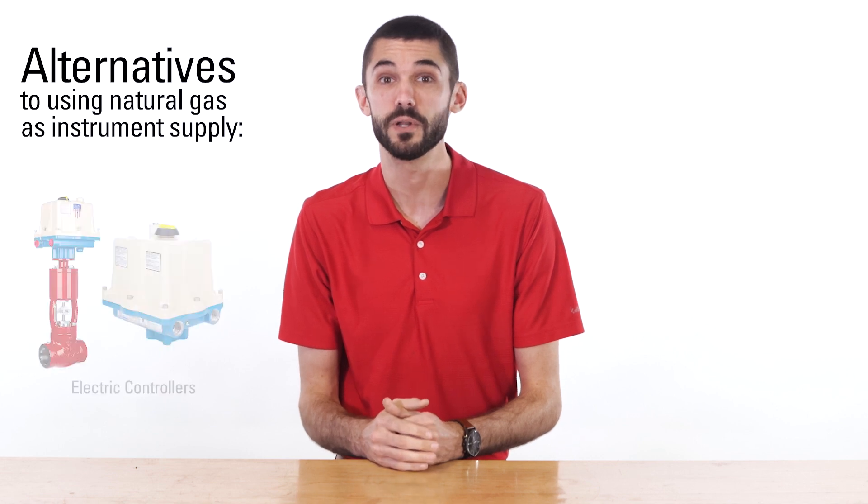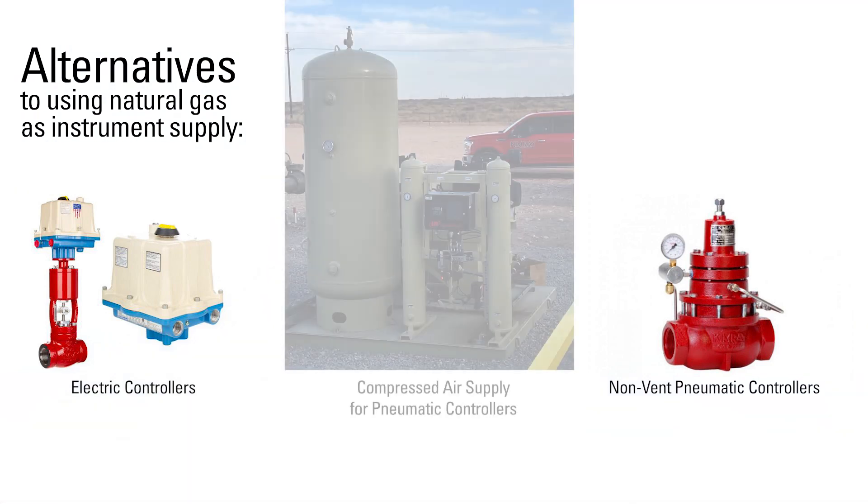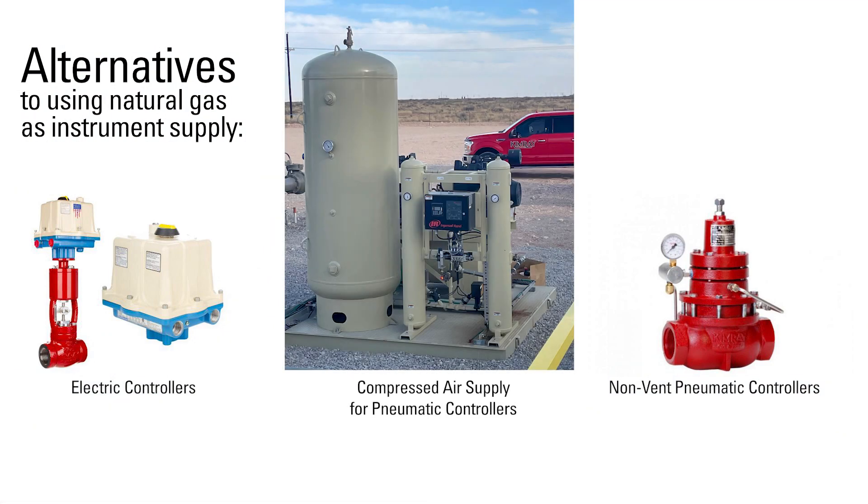Some of these alternatives include electric controllers, non-vent pneumatic controllers, or what we're talking about in this video: compressed air supply for pneumatic controllers.